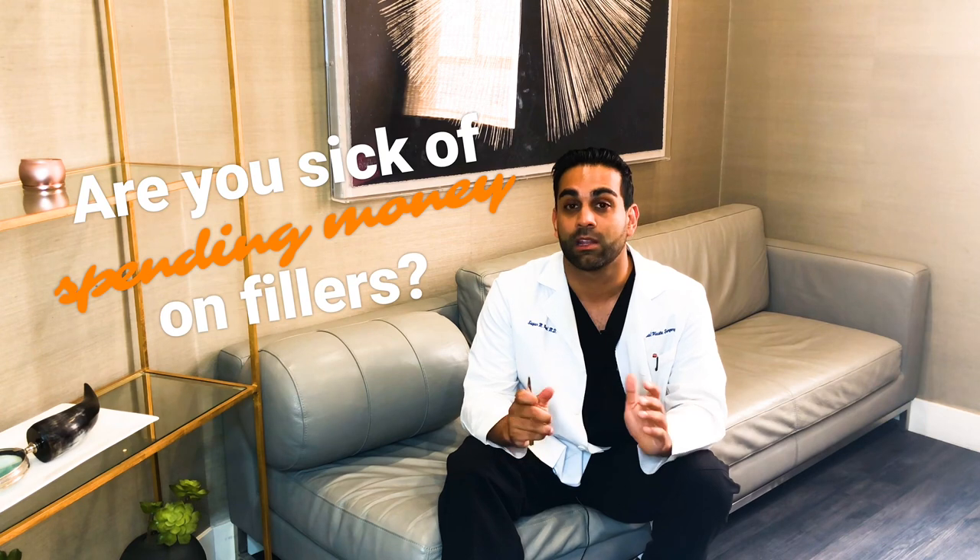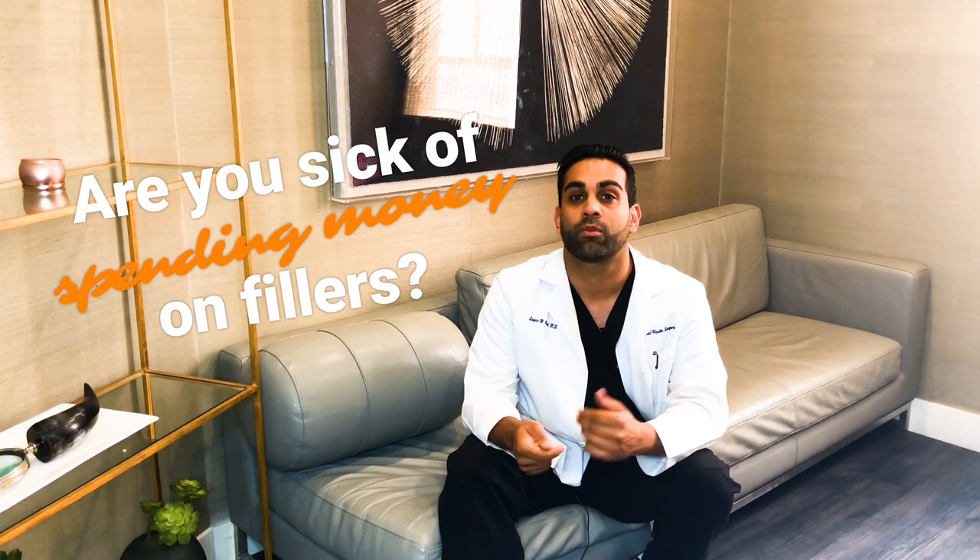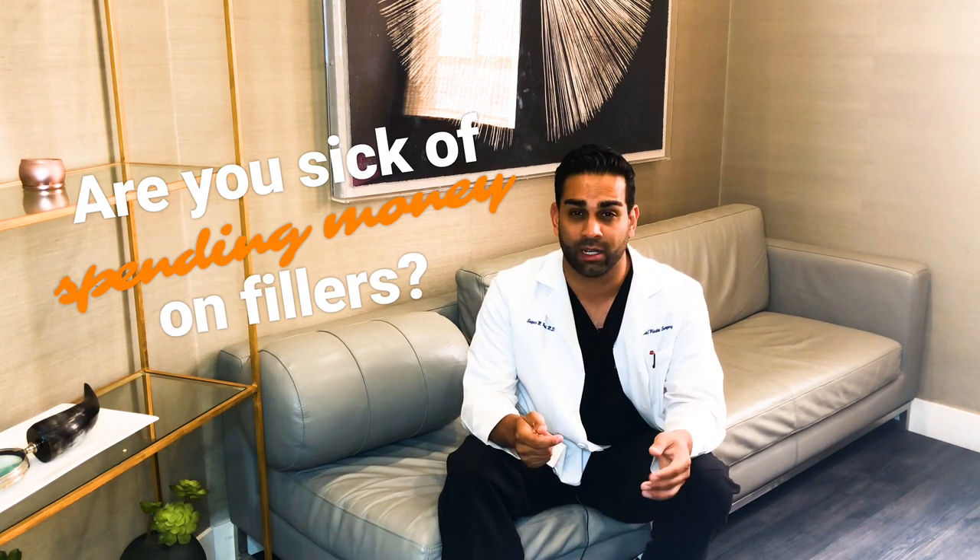One of the biggest benefits of the procedure is actually finances. This procedure is cheaper in the long run than it would be to get repeated filler injections every year.